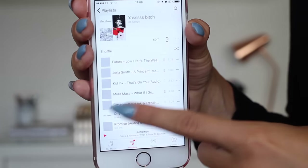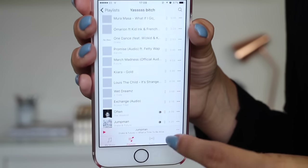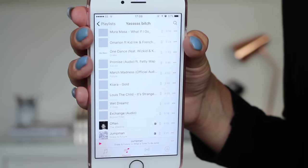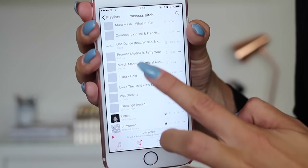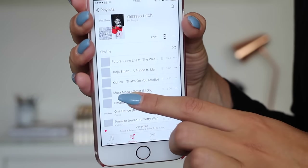Then I've got music. I am currently in the process of swapping to Spotify because as much as I like iTunes, I don't want to pay for every single album. I feel like it's better to pay for a subscription. This is my playlist that I'm currently listening to, called Yas Bitch.